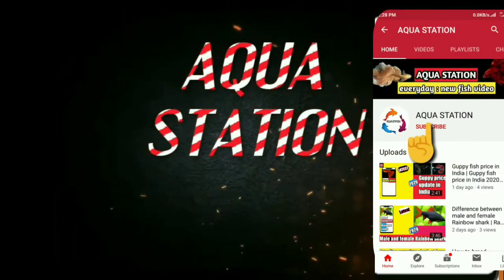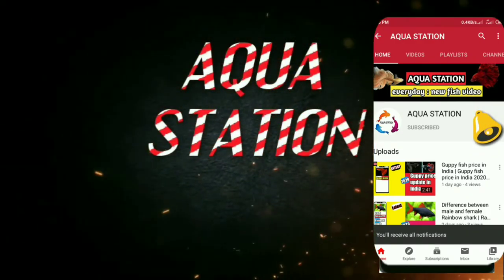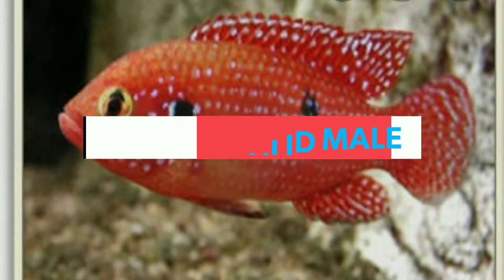Hi guys, subscribe to my YouTube channel and press the bell icon so that updates will reach you first. Today's topic is Jewel Cichlid male and female difference.